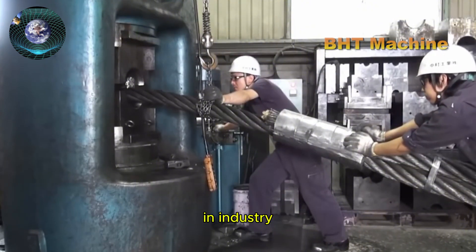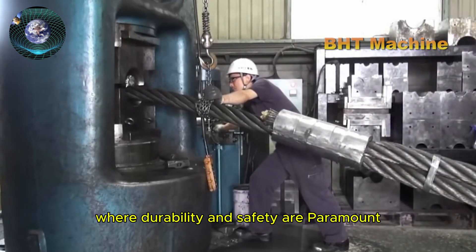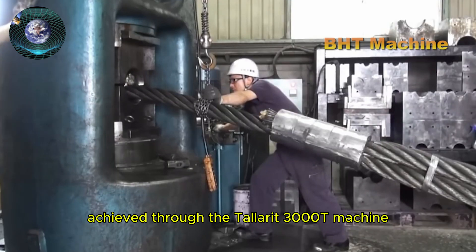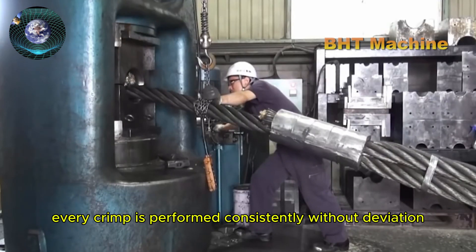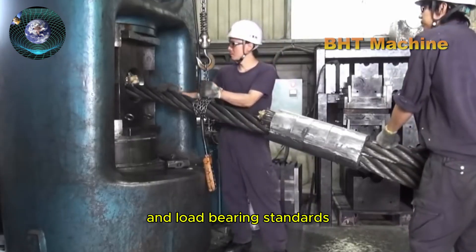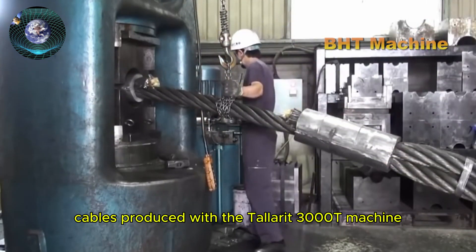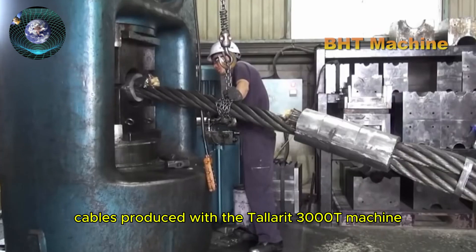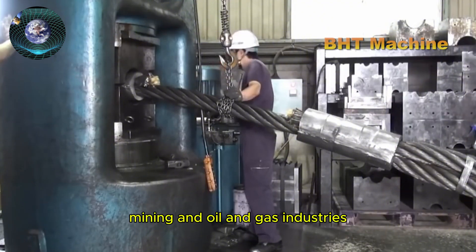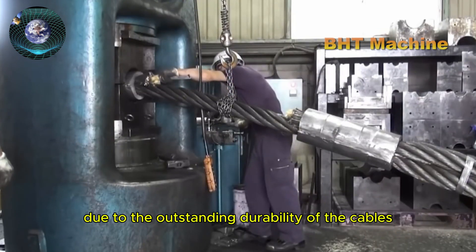The swaging process plays a critical role in producing steel cables for heavy industries where durability and safety are paramount. One major benefit is the increased precision achieved through the Tallerit 3000T machine — every crimp is performed consistently without deviation, ensuring each product meets the required strength and load-bearing standards. Additionally, the swaging process enhances economic performance: cables have a longer service life, reducing maintenance and equipment replacement costs for companies in construction, mining, and oil and gas industries.